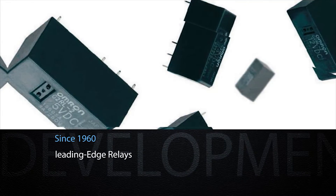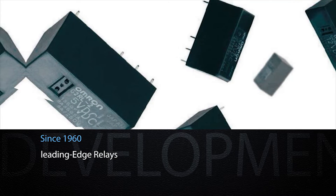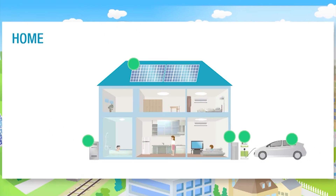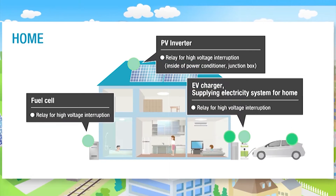Since the birth of the relay industry in 1960, Omron has continued to produce leading-edge relays to meet customer needs. DC power relays are a new range of products developed for applications such as clean energy vehicles and storage batteries for homes, in response to a rapidly growing trend in many different fields to use renewable energy and reduce CO2 emissions.